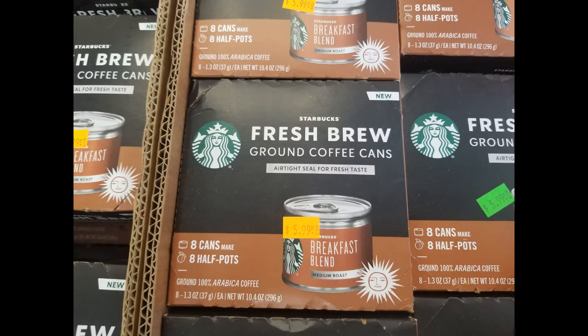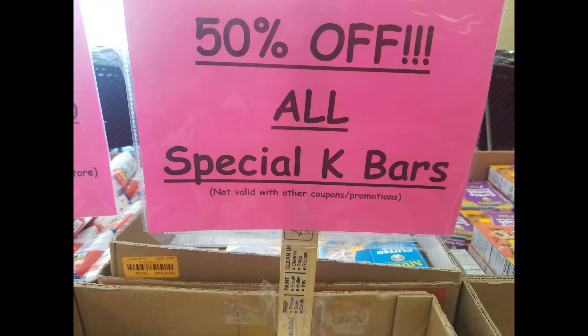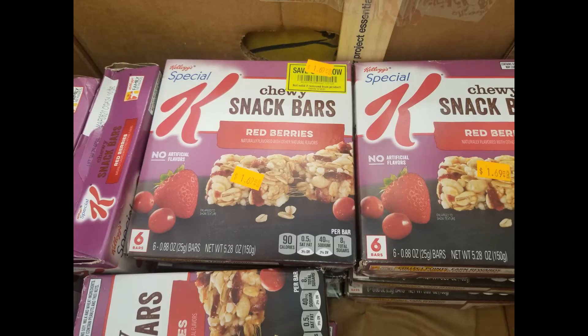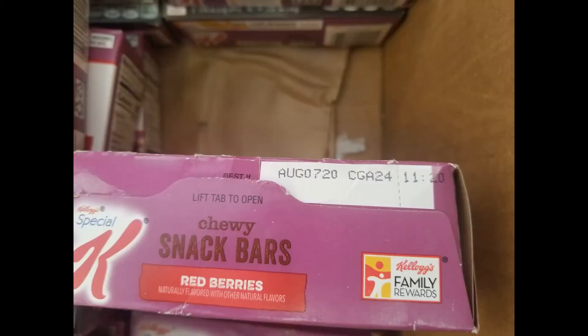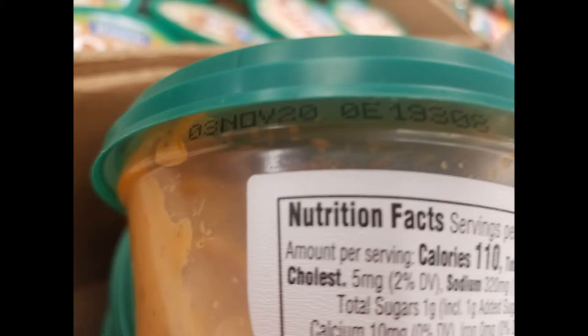Let's go into the store. These small cans of Starbucks coffee would be really nice because you could open a fresh pot every single time, which I love, and they were 50% off, so that would have made them $3 for eight half pots. The Special K bars were all 50% off and the boxes I found were only $1.49, so it would only be 75 cents for the box, but they expired in August of 2020. These Hidden Valley Ranch dips were a great price and I almost bought some but then realized they expired in November of 2020.